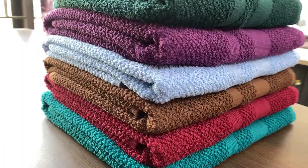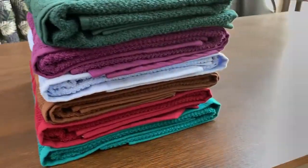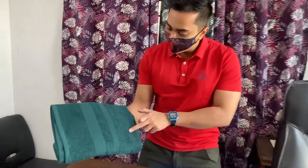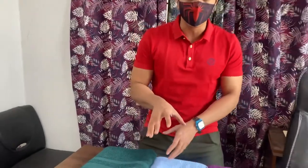This towel is different from our previous towel. This one is 100% cotton, and we use popcorn fabrics. This is the most important feature — you can use it very quickly and it dries easily.